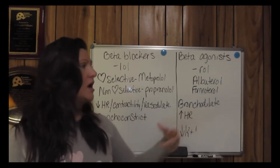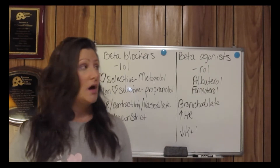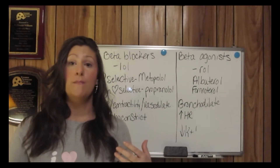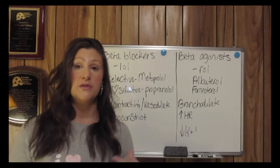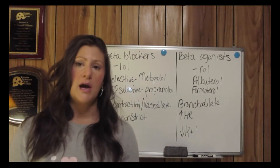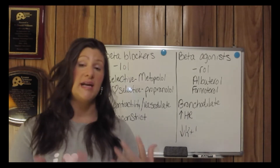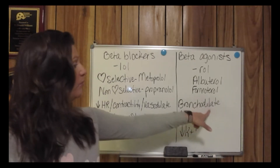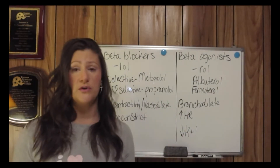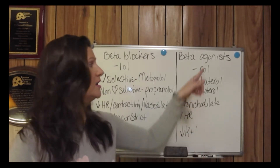Bronchodilation is the main therapeutic outcome of our beta-adrenergic agonists. By mimicking the sympathetic nervous system and getting the body ready to fight or flight, they open up the bronchi and airways to prepare the person to take in more air. They are bronchodilators — referred to as short-acting or long-acting bronchodilators.